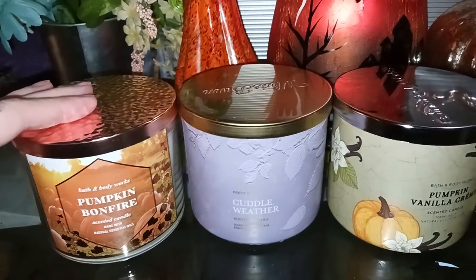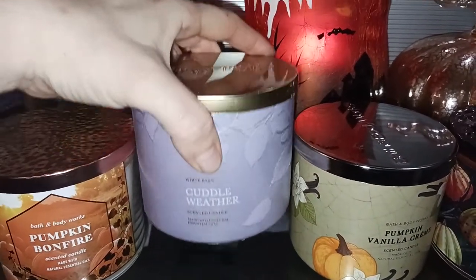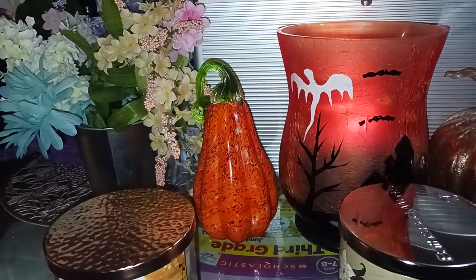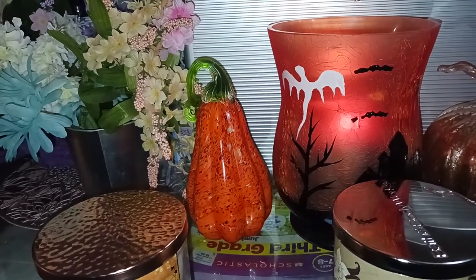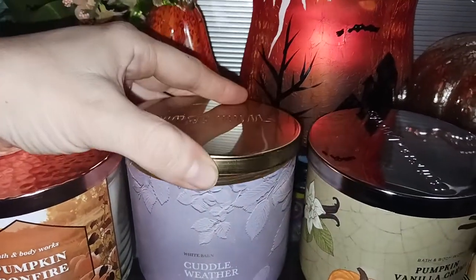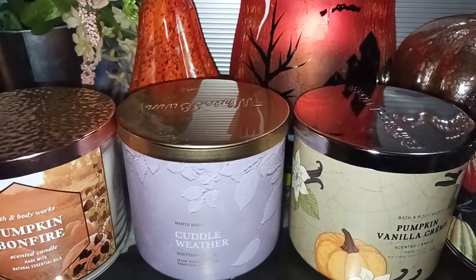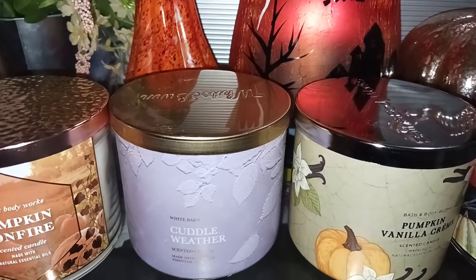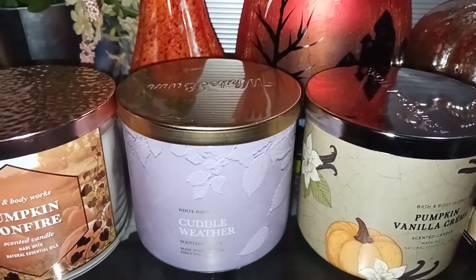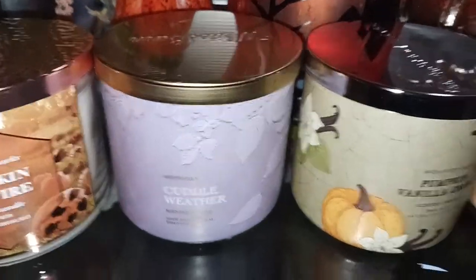I think the throw was probably about an eight on that one. So this one is Cuddle Weather — I'm just going to pick it up and read the scent notes to you. It says warm gingerbread tea, cinnamon, shortbread, cozy blanket, and natural oils. I just melted this one, so it is not fully set. You get kind of a sweetness and some coziness with that blanket. It's not a super sweet candle, but it has sweetness in it. It's a very nice, cozy fall-ish candle. The throw is maybe about a seven.